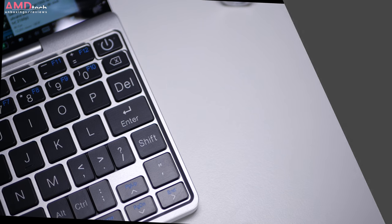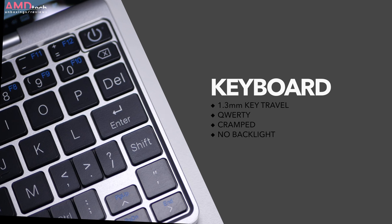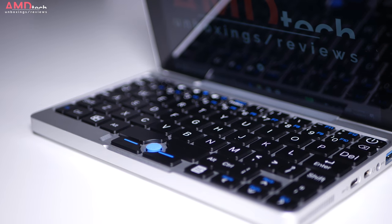Despite its small size, they managed to fit a QWERTY keyboard into this small device. It's a bit cramped, but at 1.3mm of key travel that's pretty good. I wouldn't be typing the next great novel on this, but for a quick email here and there, it can certainly get the job done.